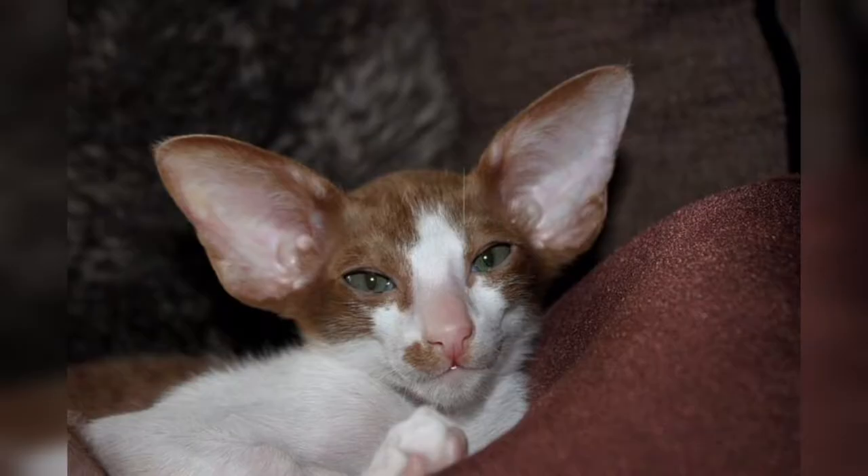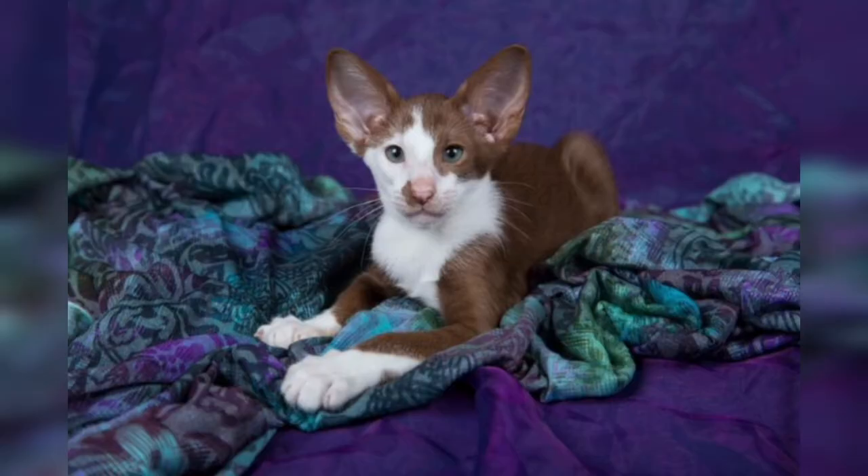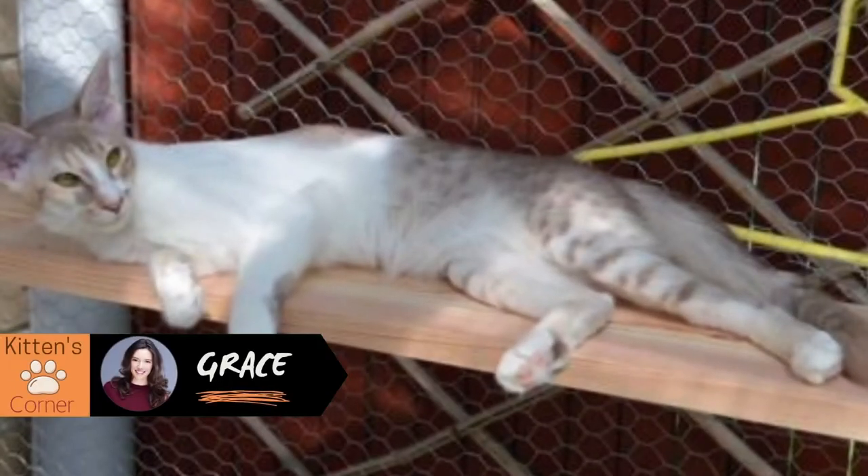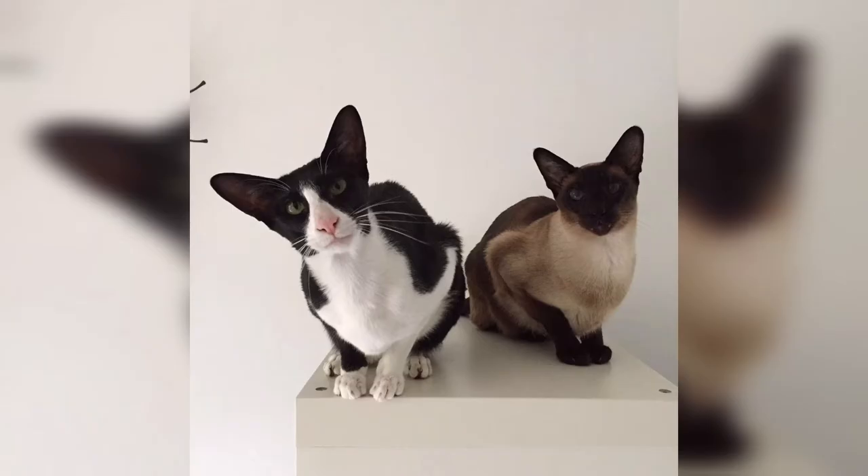One breed registry is an exception: the UK-based Governing Council of the Cat Fancy, which has defined them as a separate breed named Oriental Bicolor.